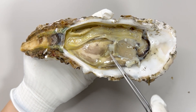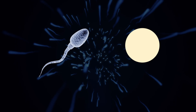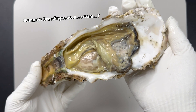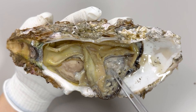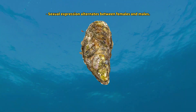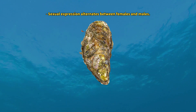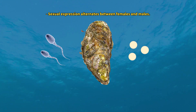In summer, the gonads of the oyster develop, and upon reaching full sexual maturity, they actively release sperm and eggs. This is where the oyster's reproductive cells are released. So you might have guessed by now what this cream is. That's correct — it is likely oyster sperm or eggs. Oysters are hermaphroditic, meaning their sex can change based on environmental conditions, and they release eggs or sperm accordingly.